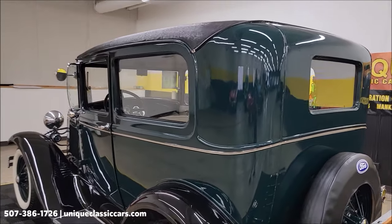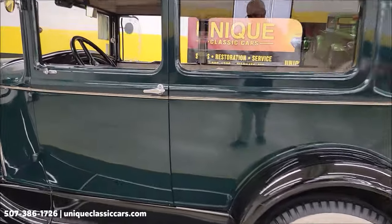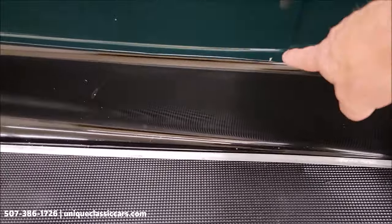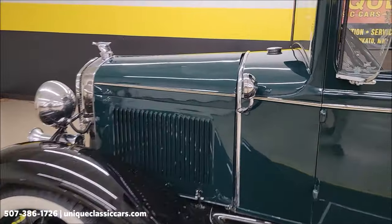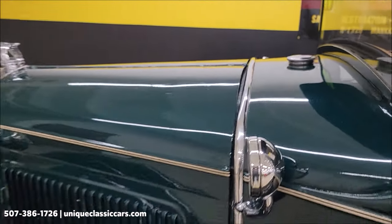Going around this car, the paint shows well. There are a couple of little touch-up spots here and there where it's not perfect, but it does show well overall. There's also a little kink in the hood, and that was actually noted in the write-up through the ownership history.